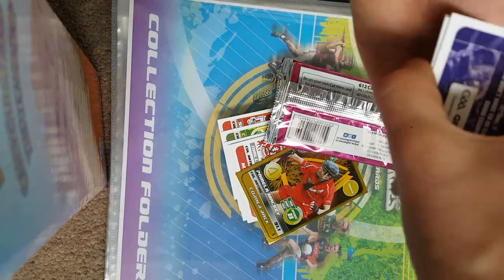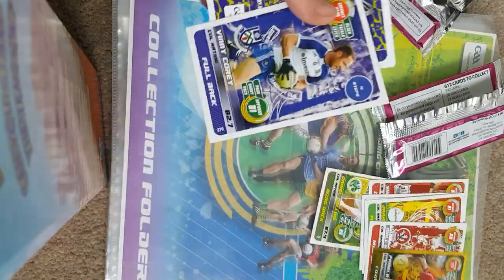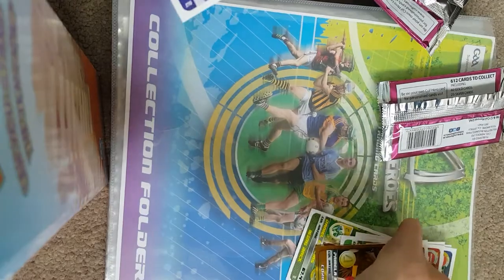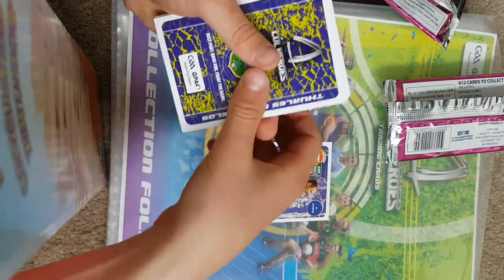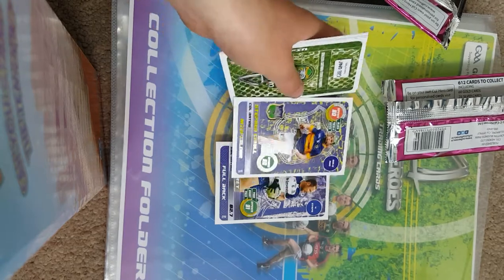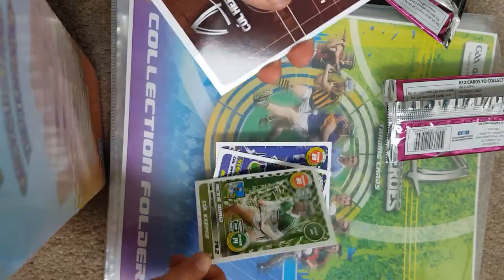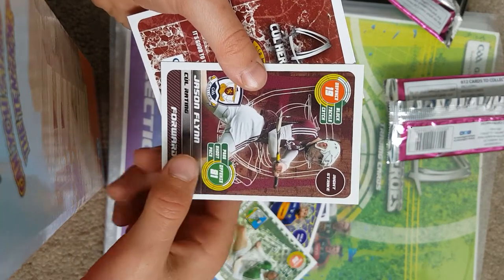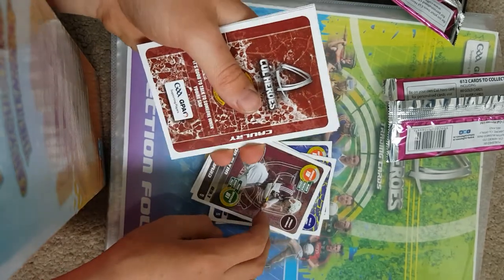First player in the second pack is Vinnie Corey from Monaghan, a fullback with an 82.7 rating. Next card is Steven Coull, a midfielder for Tipperary. Then we've got Nicky Quaid who's a keeper, and Jason Flynn with an 83.1 rating and 81 offense, his main skill being the right strike.